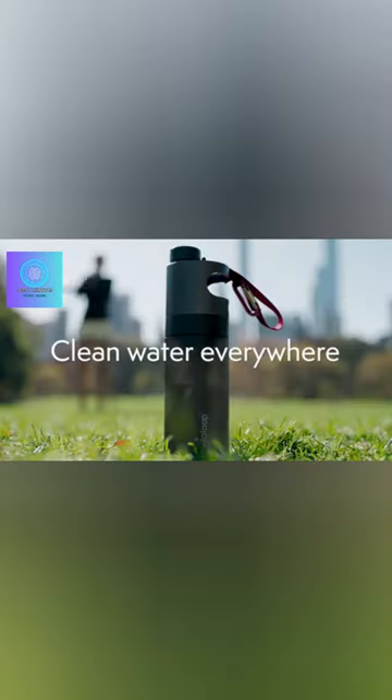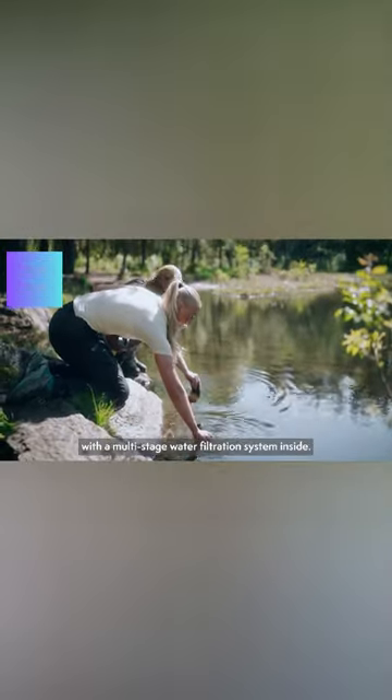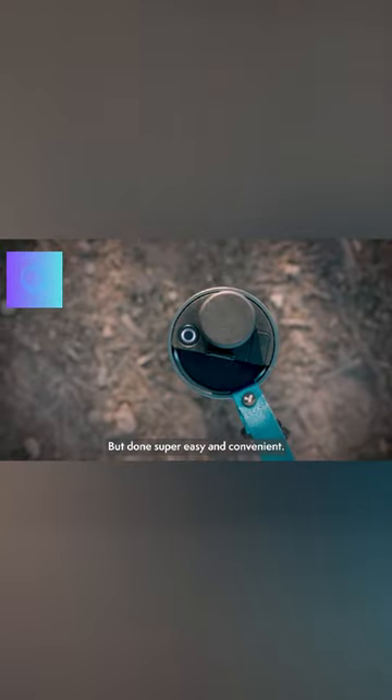One battery charge equips the bottle to purify approximately 50 liters of water, and the replacement filter is designed to last for about 150 liters. It's important to note two critical points: this bottle is exclusively suitable for filtering fresh water, and it comes with a price tag of $160.